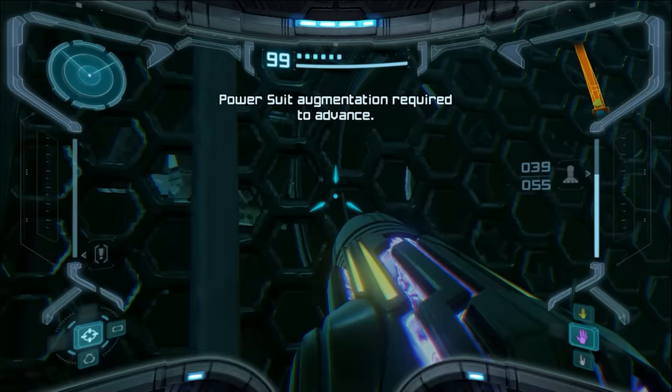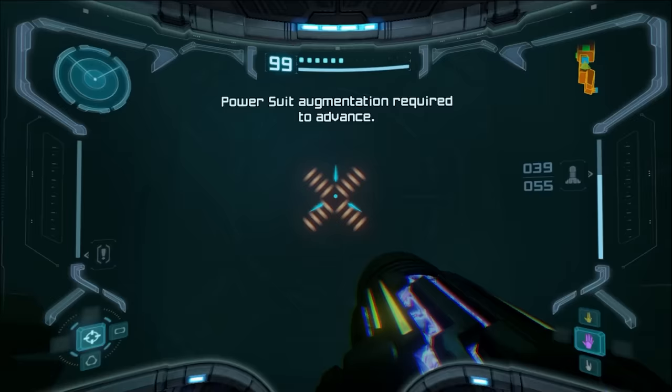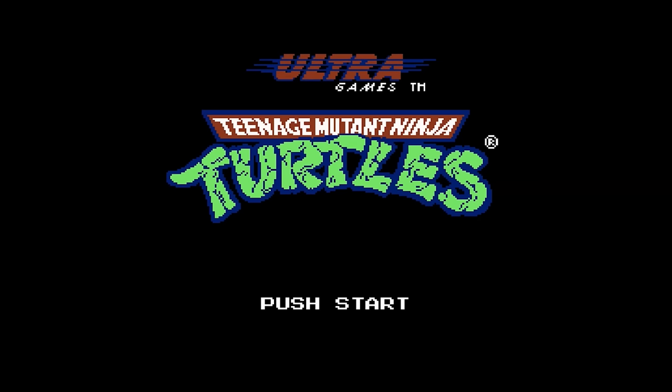After getting through a significant chunk, the game decides: get the gravity suit and then you can continue. What makes this a borderline sin is that the game doesn't warn you ahead of time, so you can waste 30 minutes going through all this, and then be told to turn around and try again. To quote a friend of mine — that's bullshit.